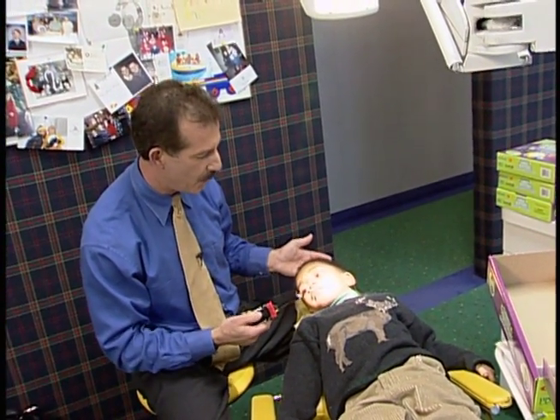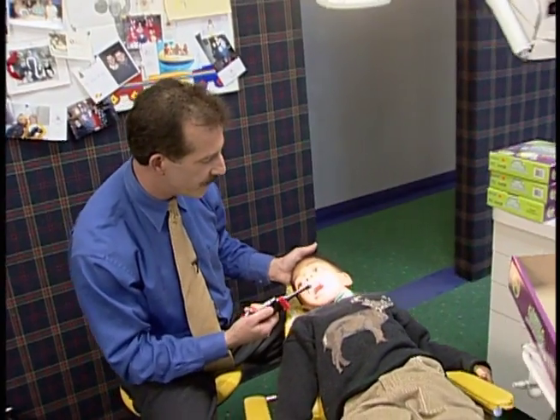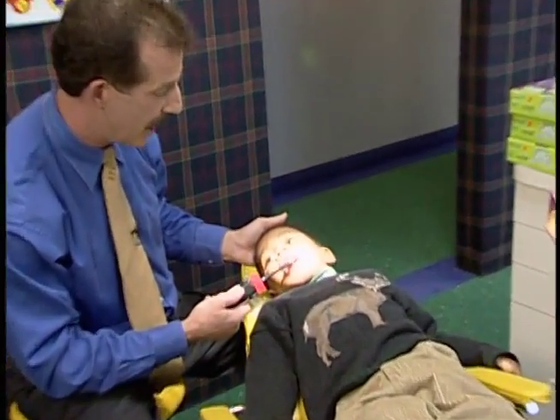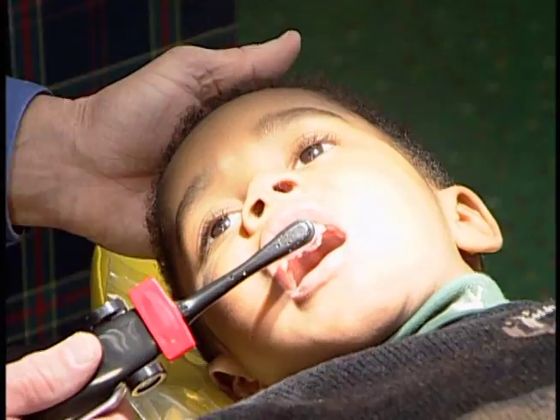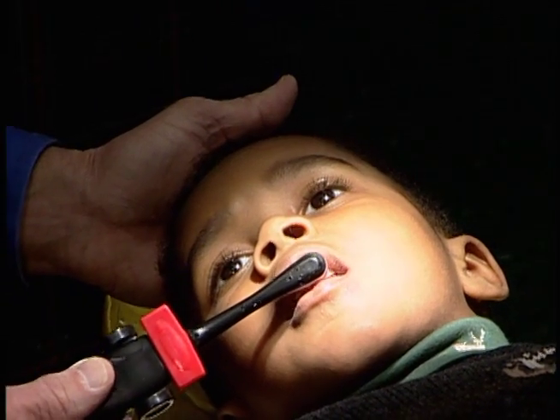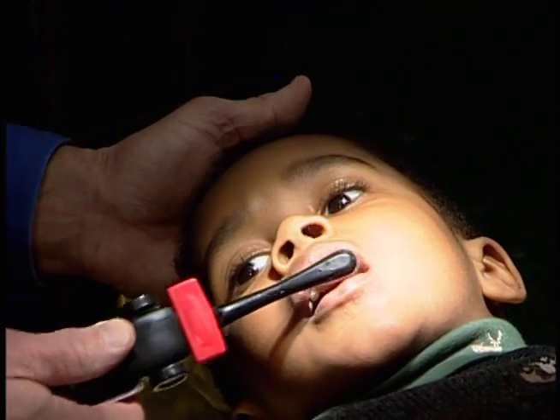Watch how we brush. Open nice and big. When you take the bristles of the brush, you have to think about cleaning out the gum line, not just the teeth themselves. So even though this thing spins, it doesn't do all the work. You start the scrub with the spinning as well at the same time, and it's going to go all the way around just like that.